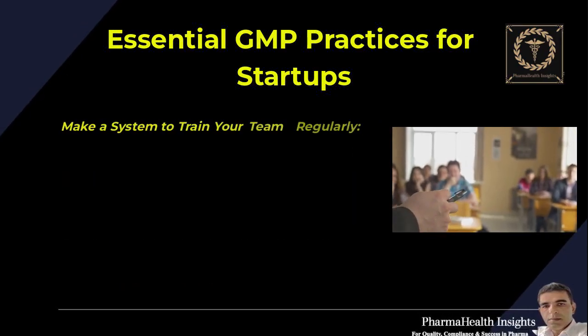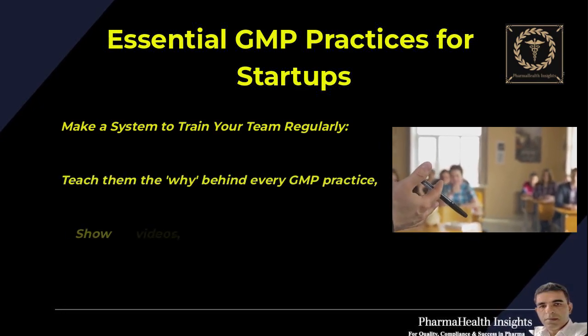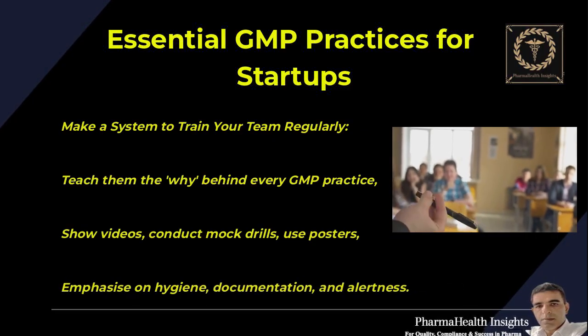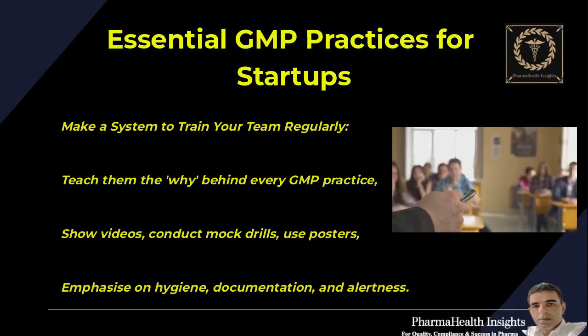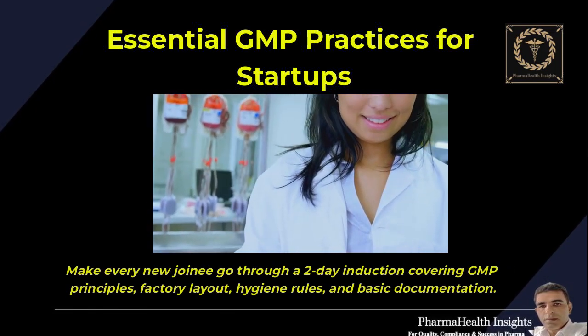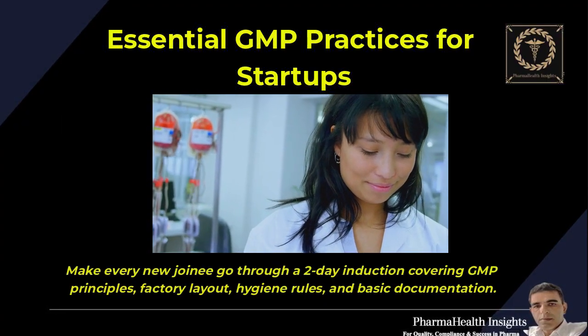Make a system to train your team regularly. Teach them the why behind every GMP practice — show videos, conduct mock drills, use posters, and emphasize hygiene, documentation, and alertness. Make every new joinee go through a two-day induction covering GMP principles, factory layout, hygiene rules, and basic documentation.